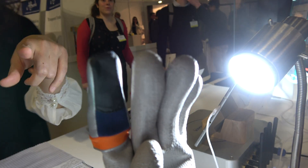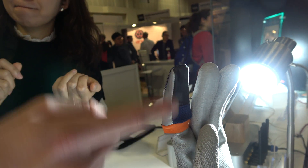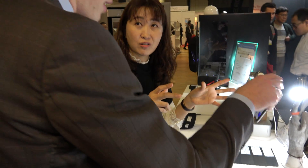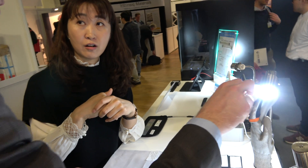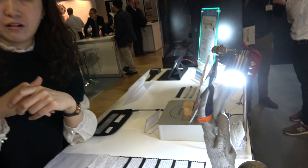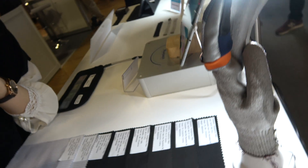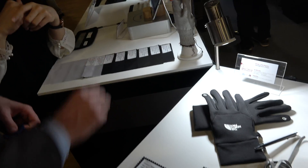Conductive touchscreens. In the glove, you have a conductive element so you can use capacitive touchscreens on things like tablets. What conductor is used in the glove — silver or something else? Different options — maybe silver fibers, carbon, these kinds of things.